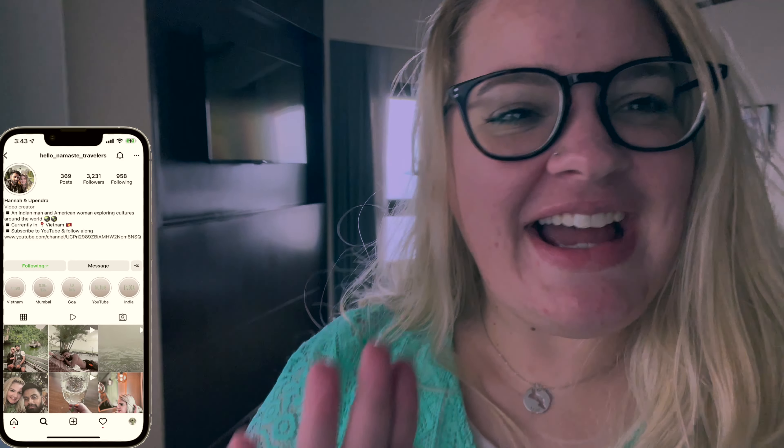We ordered room service - I got a Wyndham club sandwich, Upendra got fish and chips. Since it's our first day here we need to taste the local beer, so we got a Beer Hanoi and a Beer Saigon. Let's taste those now. Beer Hanoi - cheers! That's pretty good. You like yours? Yeah, pretty good.